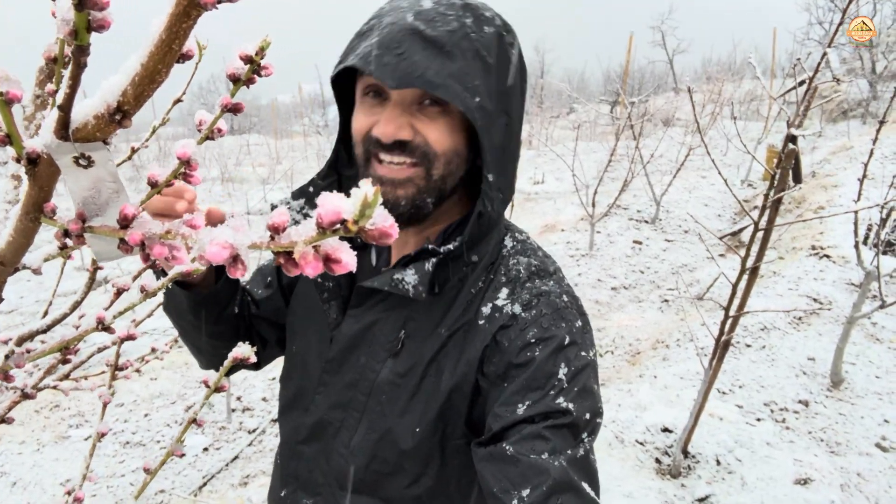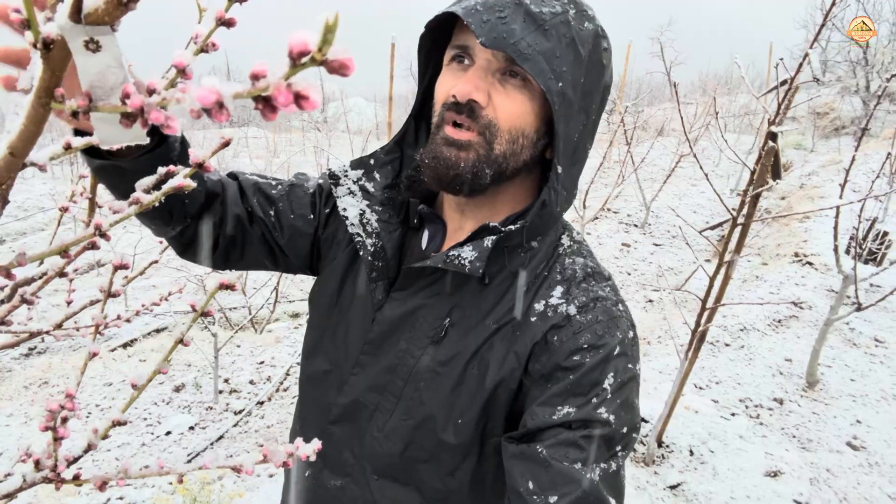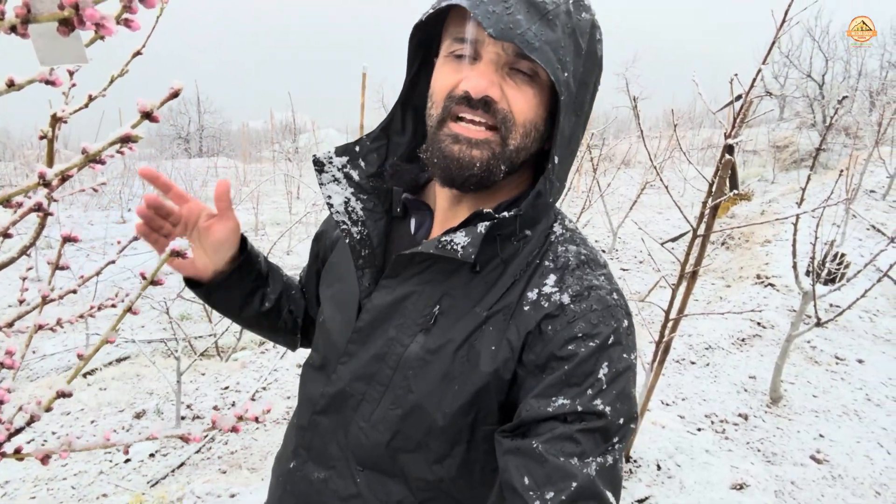Contrary to what we think, snow by itself is not cold, but it can bring the cold. It can bring the frost that can be harmful to this tree. It can bring a deep, sharp decline in temperatures.